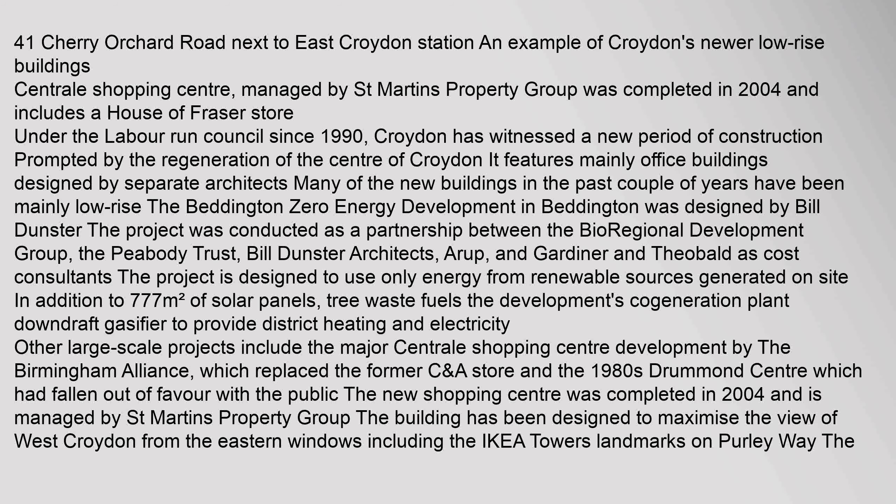The Beddington Zero Energy Development in Beddington was designed by Bill Dunster. The project was conducted as a partnership between the Bioregional Development Group, the Peabody Trust, Bill Dunster Architects, Arup, and Gardiner and Theobald as cost consultants. The project is designed to use only energy from renewable sources generated on site, in addition to 777 square metres of solar panels.